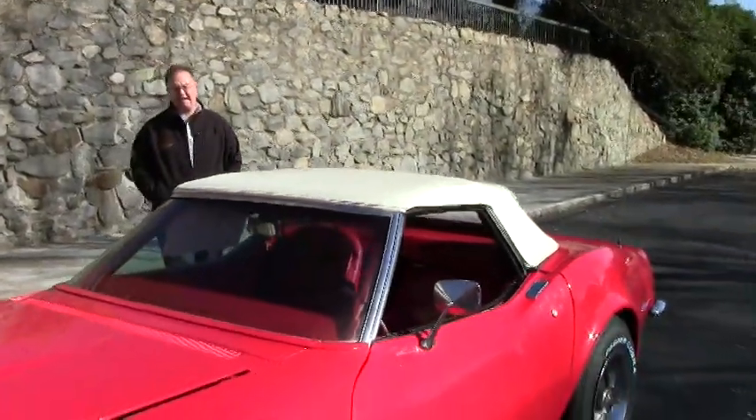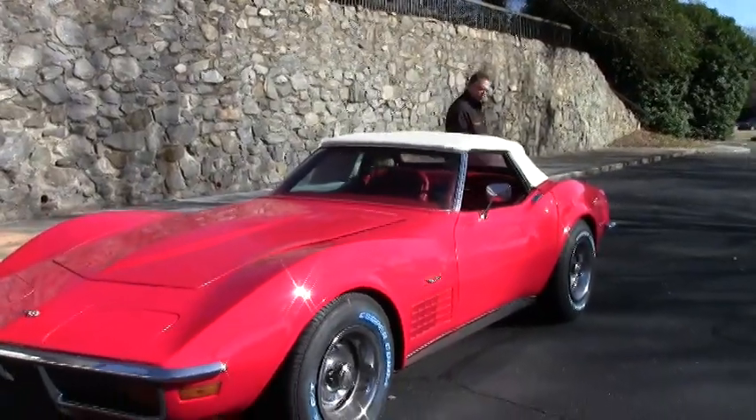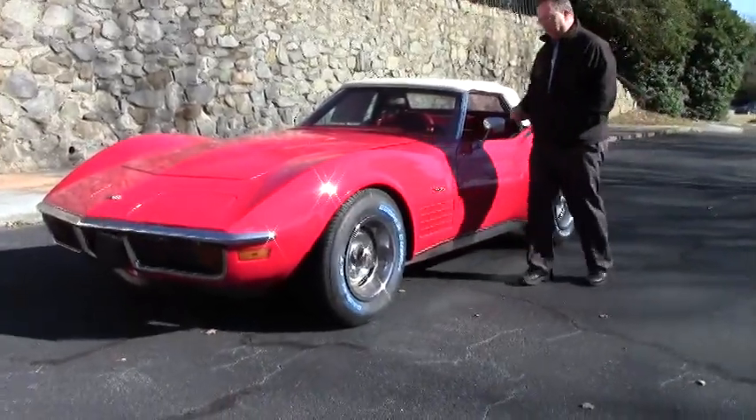Welcome to Buy A Vet folks. Today we're going to take a look at a 1972 convertible in a beautiful red, with brand new tires.